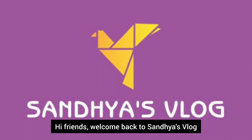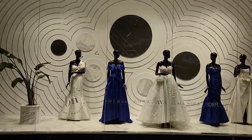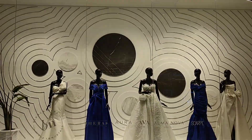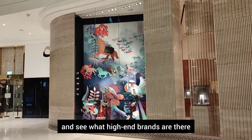Hi friends, welcome back to Sunday's Vlog. I am here. In the first video, we are looking at the Place Vendome Mall. Today, we are exploring the malls with high-end brands.